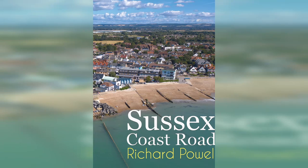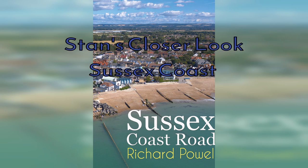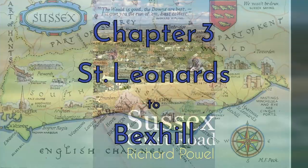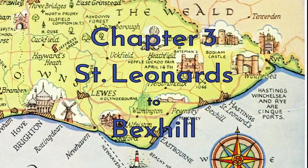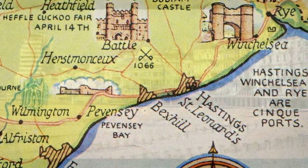Hi again, Stan here. Welcome to Chapter 3 of my travelogue, the Sussex Coast Road. In this episode, we are traveling further along the English Channel, from St. Leonard's to Bexhill. In these few miles, we find luxury, purpose-built resort towns and many tales of old battles. Come on along and explore with me.